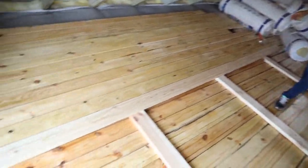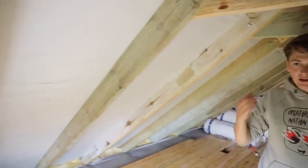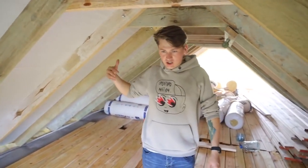Look how cool it is in the attic — that's about how it will look. We'll sheet this part, and the roof will also be sheeted with wall panels. Do you feel how warm it is here? The roof heats up, so it's warm here, although it's a bit cold outside.